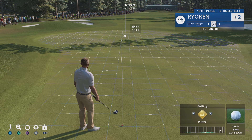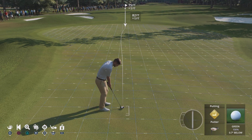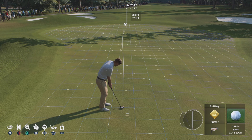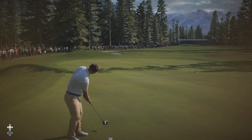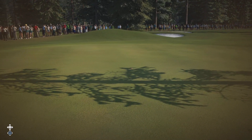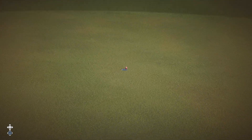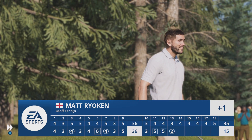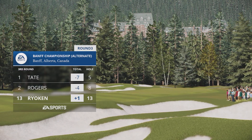Birdie putt coming up, but you've got to think anything inside of seven or eight feet here is pretty darn good. That is some kind of putt — perfect speed, perfect line. It's in for a birdie, and he's able to get it back to one over.